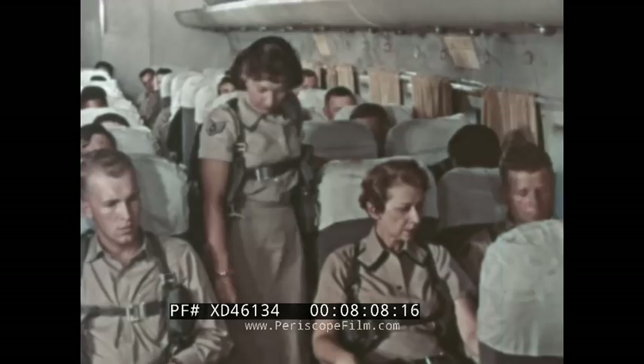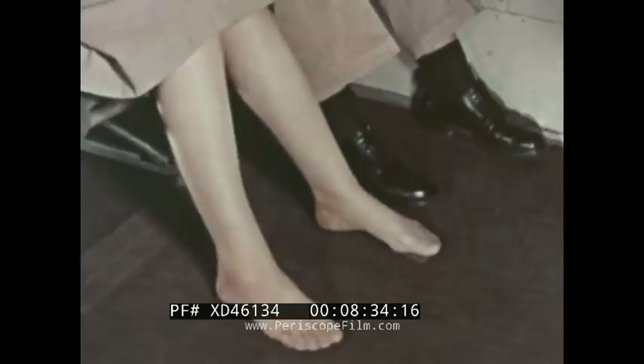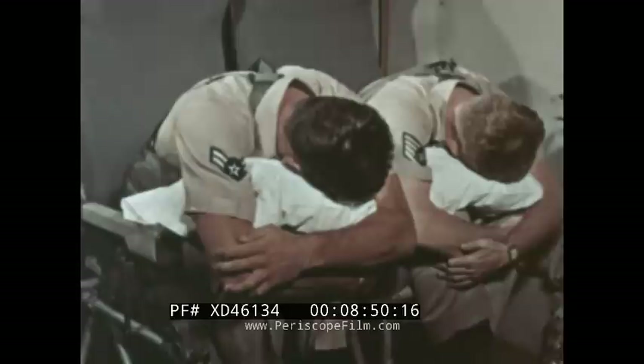The passengers should be shown how to brace themselves to withstand the dangerous deceleration forces caused by impact with the rough sea. Here's the procedure for rear-facing seats: first, bring the seat to upright position. Then strap the seat belt tightly across the hips. Grasp the armrest and brace firmly against the seat back. Spread the feet and rest them solidly on the floor. With forward-facing seats, tighten the seat belt. With a pillow to protect the face, lean forward as far as possible and place arms cradling the pillow firmly on the knees. This is one of several recommended positions.